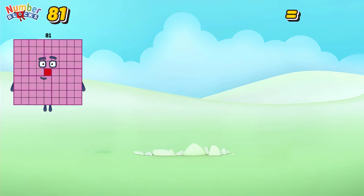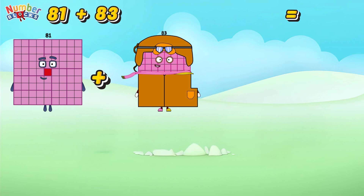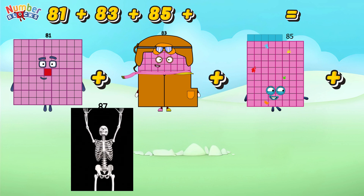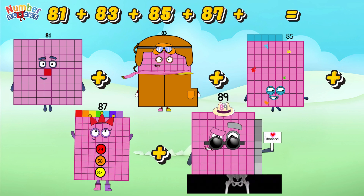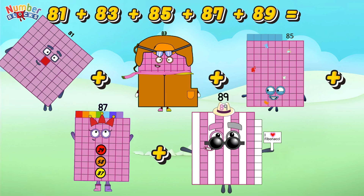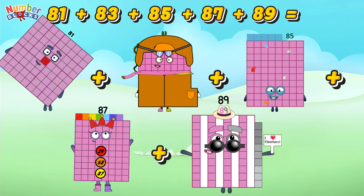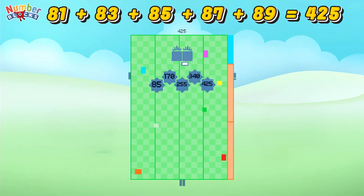81 plus 83 plus 85 plus 87 plus 89 is equal to 425.